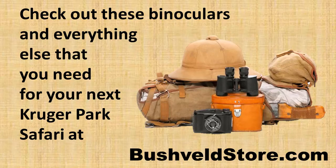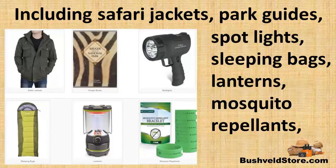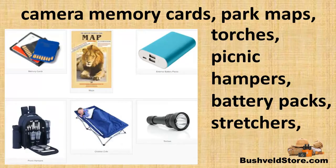Check out these binoculars and everything else that you'd need for your next Kruger Park Safari at bushveldstore.com. There you will also find the right safari jackets, park guides, spotlights to see the animals at night, memory cards to back up your photos, torches for walking around in the rest camps at night, and park maps.